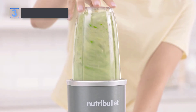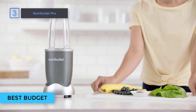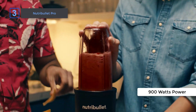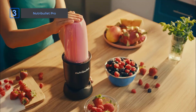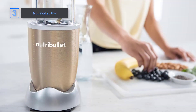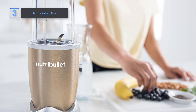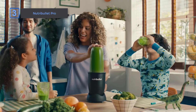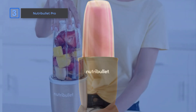Next up, the Nutribullet Pro. Looking for a powerful, yet easy-to-use blender? The Nutribullet Pro is here to power your day with its 900 watts of blending power. Whether you're blending fruits, veggies, or nuts, this compact powerhouse can handle it all. With its unique extraction blades and exclusive cyclonic action, the Nutribullet Pro breaks down whole foods better than any standard blender or juicer, giving you silky-smooth, nutrient-extracted beverages every time. Plus, its compact size and simple assembly make it perfect for any kitchen.